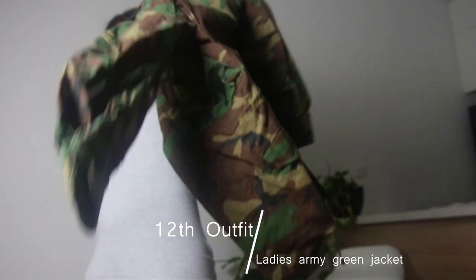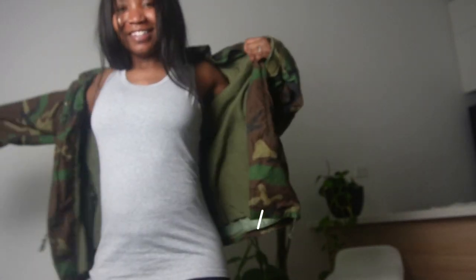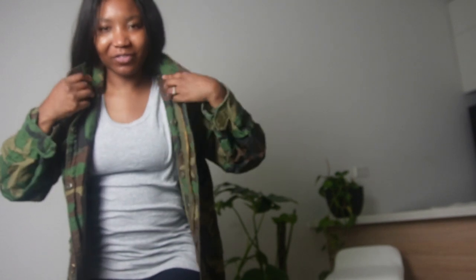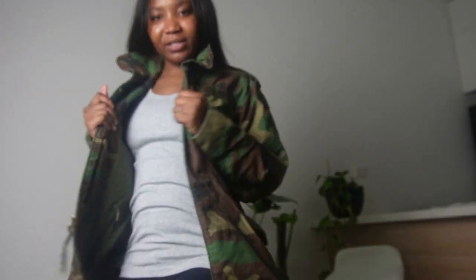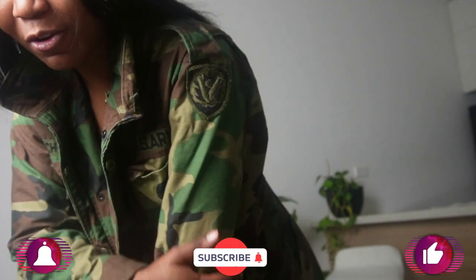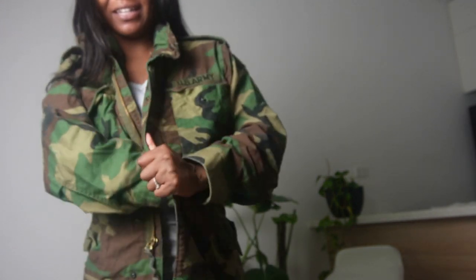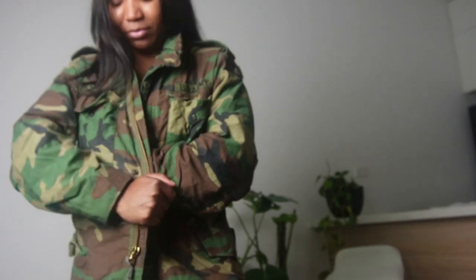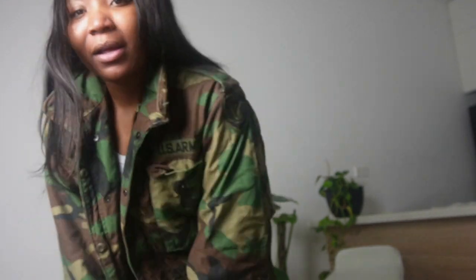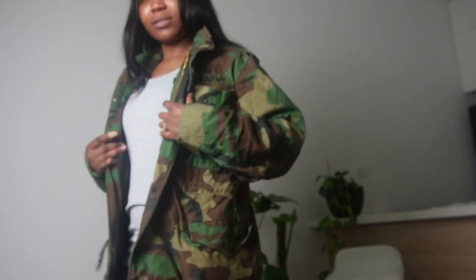Also got this cool army jacket. I feel like we've got a lot of army stuff, because Gaffi's also got another army jacket. The quality — I hope these do not belong to any actual military people. We were laughing about it when Gaffi mentioned it the other day. I hope this is not a real use. It's so cool.